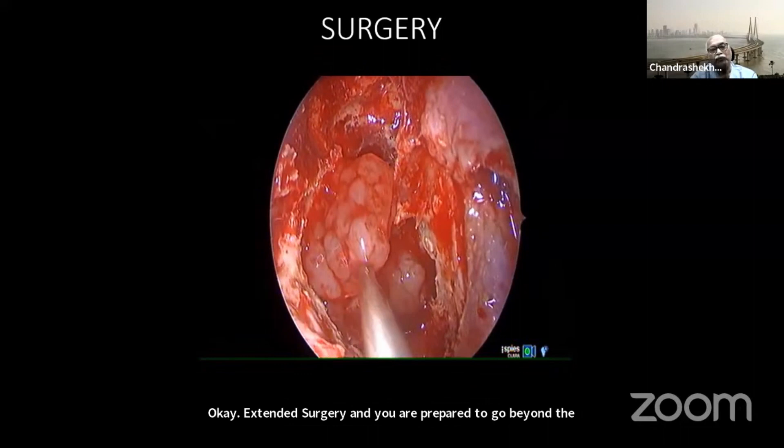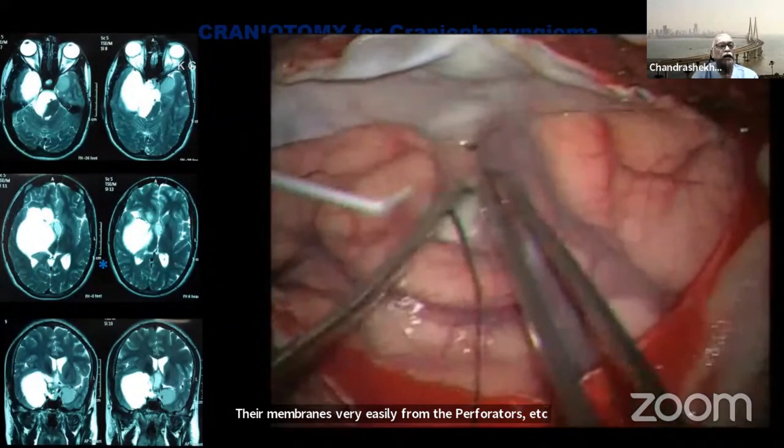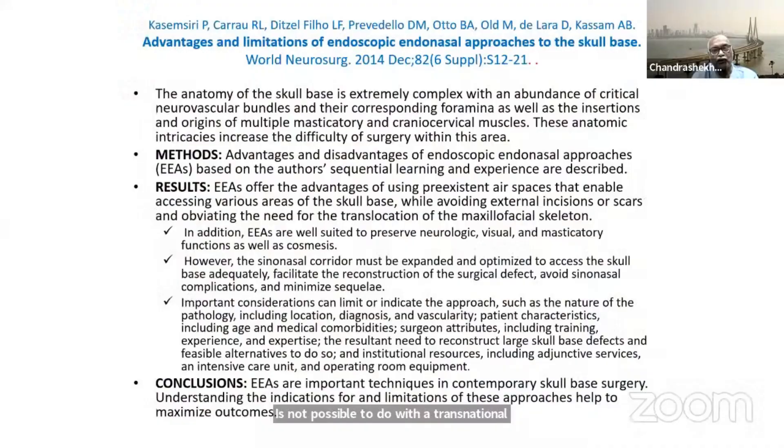Some tumor factors work against using an endonasal approach: a largely calcified lesion, previous vascular injury, purely intraventricular craniopharyngioma is a definite contraindication, and epidermoids can be difficult because their membranes are hard to peel from perforators, leaving residual tumor. A completely parasellar tumor is not possible to address with a transnasal transsphenoidal approach; a supraorbital approach with endoscopic assistance can help. The main limitations remain vascular structures and cranial nerves.